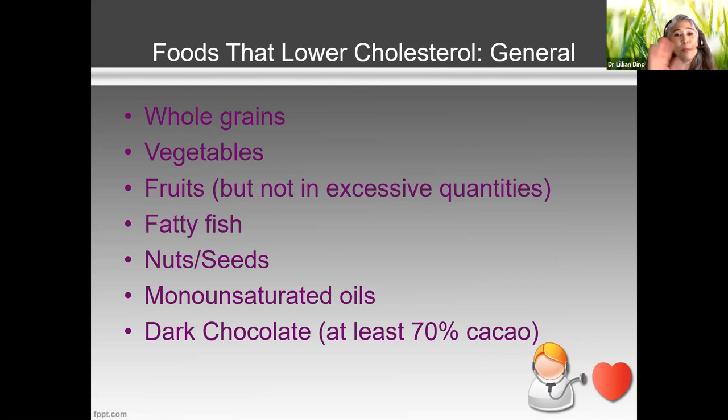Nuts and seeds are on the list too, but I see people overdoing nuts in my practice and wondering why they're gaining weight. And of course dark chocolate — if you're going to eat it, get bang for your buck and do a dark chocolate with at least 70% cacao, which is the actual plant without all the extra butter and additives. It's a little bitter, but you get used to it.